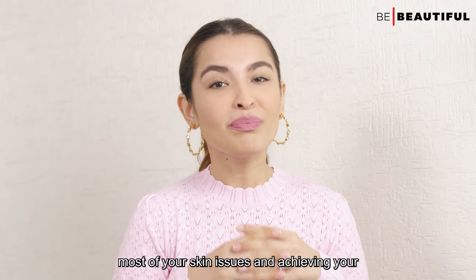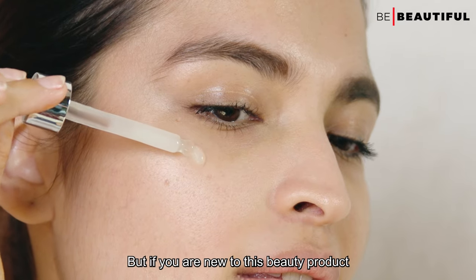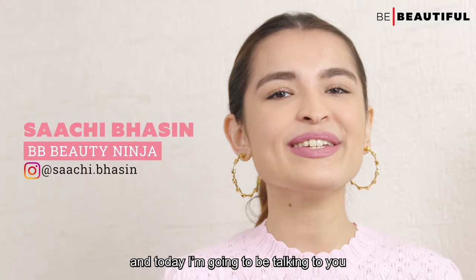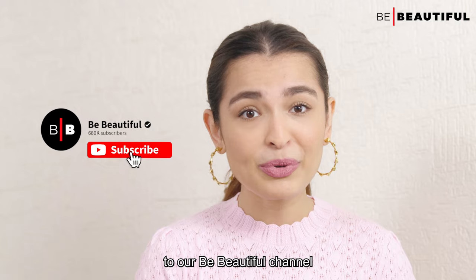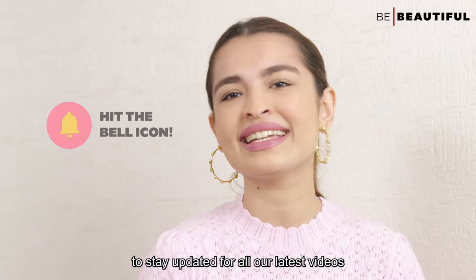A face serum is a ticket to dealing with most of your skin issues and achieving your dream skin, but if you are new to this beauty product and don't know where to get started, then you've come to the right place. Hi guys, I'm Saachi, and today I'm going to be talking to you about five rules for first time serum users. Before we begin, make sure to subscribe to our BeBeauty channel and ring the bell icon to stay updated for all our latest videos.